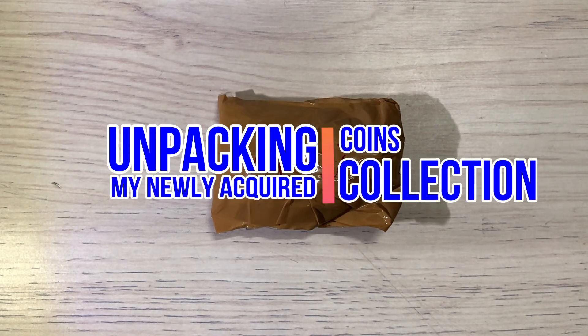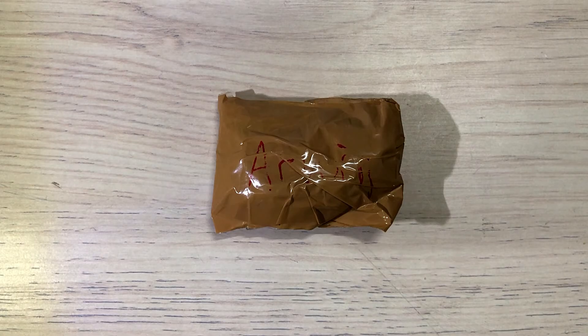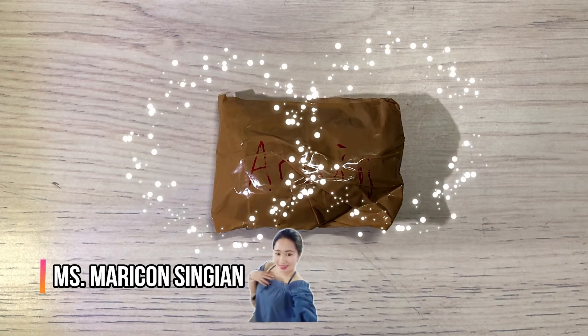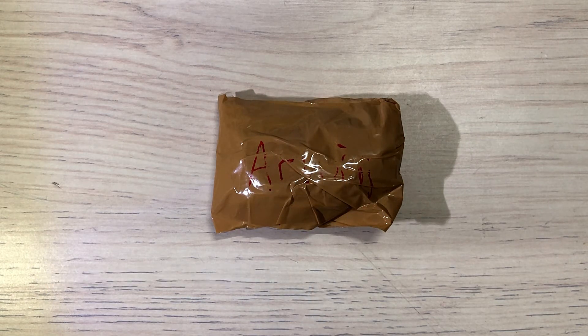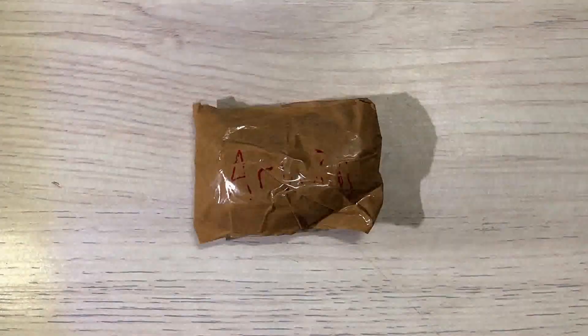What's up everyone, this is Sherwin from Cruz Collection. I'm very excited to show you my additional collection which I received from my super rare friend Miss Marikon Singian. I haven't seen these coins yet and everything will be a surprise, so please stay with me as I unpack and discover my new collectibles. Let's do it and let's start opening it.